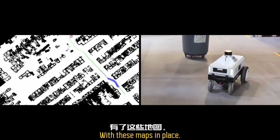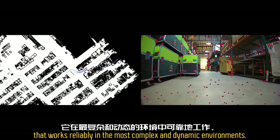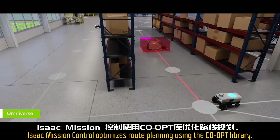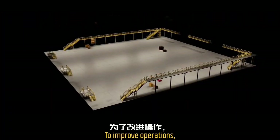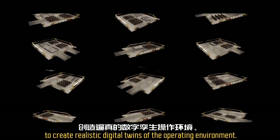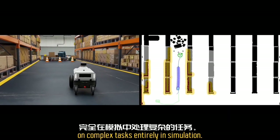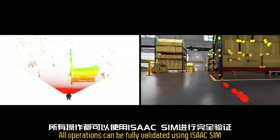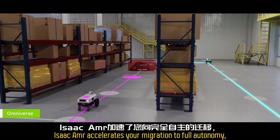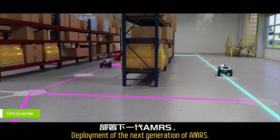With these maps in place, on-robot LIDAR or cost-effective cameras provide autonomous navigation that works reliably in the most complex and dynamic environments. Isaac Mission Control optimizes route planning using the Ku-Opt library. Developers can use Isaac Sim and NVIDIA Omniverse to create realistic digital twins of the operating environment, allowing fully autonomous robots to be trained on complex tasks entirely in simulation. All operations can be fully validated using Isaac Sim before deployment to the real world.